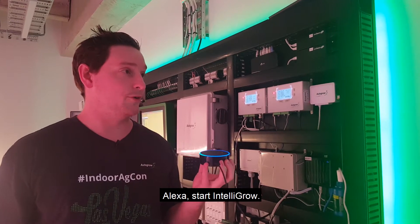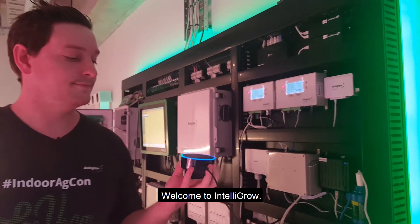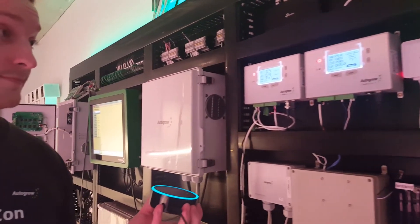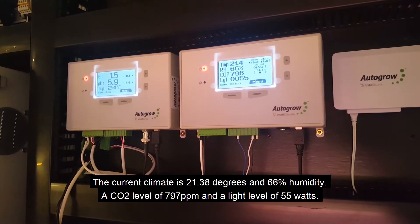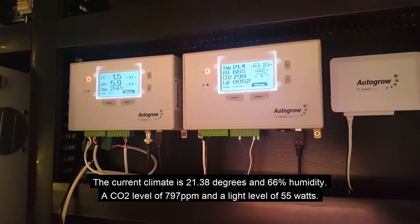Alexa, start IntelliGrow. [Alexa]: Welcome to IntelliGrow. How's the climate? [Alexa]: The current climate is 21.38 degrees and 66% humidity, a CO2 level of 797 ppm and a light level of 55 watts.